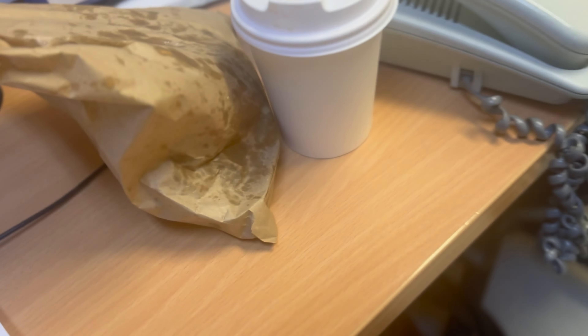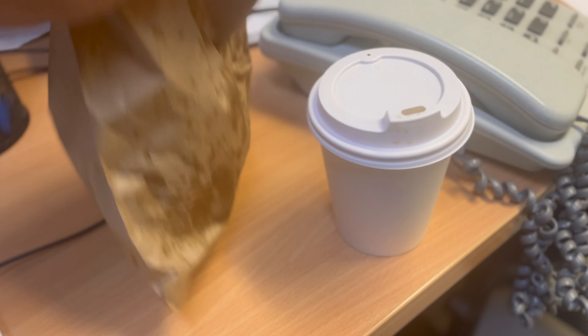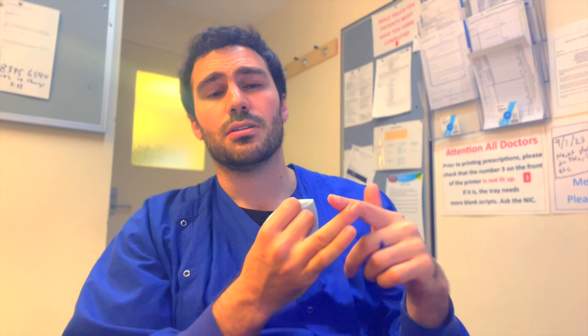So as you can see I've just got back - got a nice little coffee from the bakery. I had a late night so I treated myself to an almond croissant which I've already started nibbling at. It's going to be a good Sunday. We've updated the nurse in charge, and one of our patients has just come over from another hospital which is good.